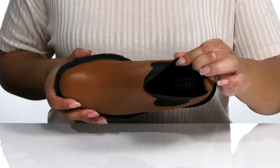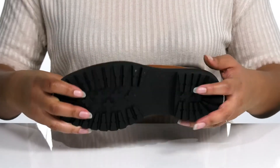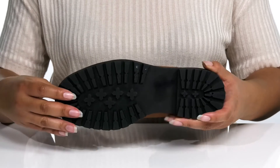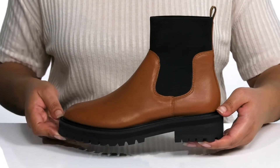There is a synthetic interior with a cushioned footbed to keep you comfortable all day, and it's all on top of a durable rubber outsole that has lugs for traction. I would pair these with your favorite denim and a nice sweater.